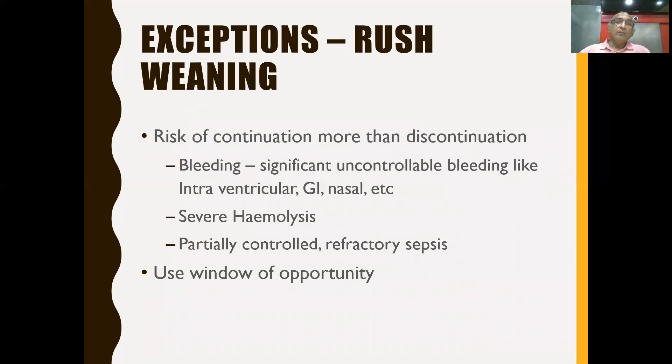There are also conditions where the patient is improving but complications develop, making continuing ECMO more dangerous than discontinuing it. Such complications include significant bleeding, intracranial bleeding, massive GI bleed, severe hemolysis, or refractory sepsis with suspected biofilm in the cannula or circuit. In these cases, you take a window of opportunity and try to come off ECMO, even if at slightly higher support.